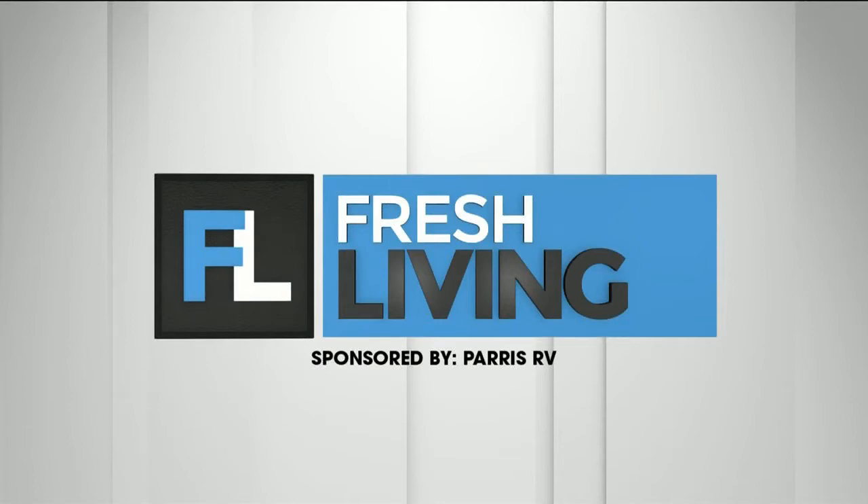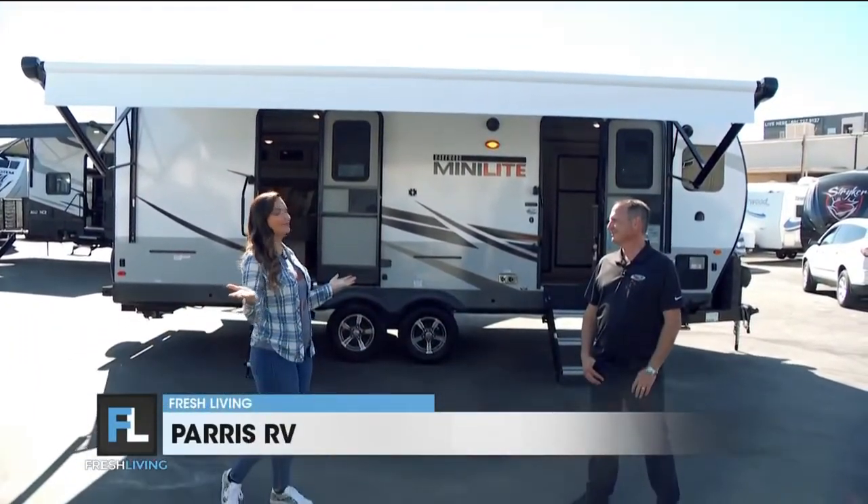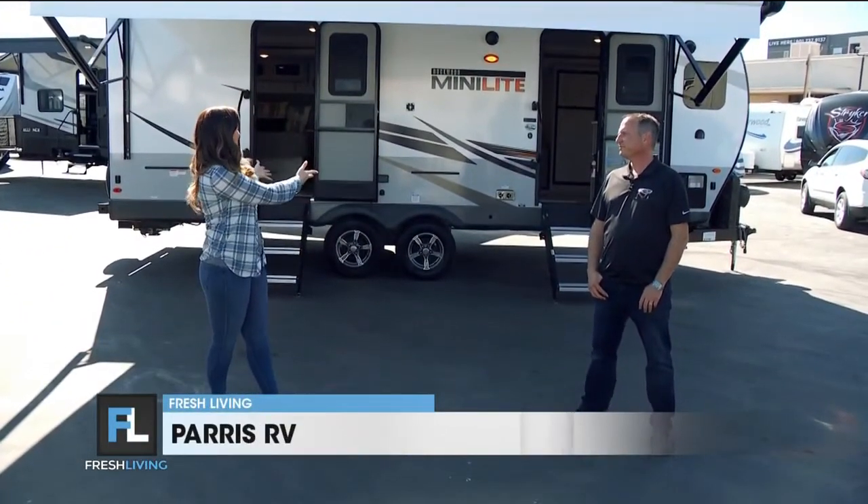The following segment is sponsored by Paris RV. It's another beautiful day here at Paris RV in Murray. I'm talking with Brett. I am so excited to talk about this one.